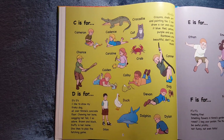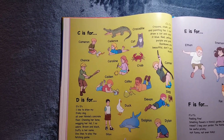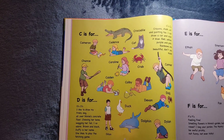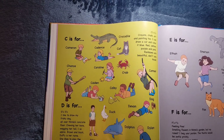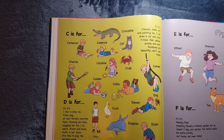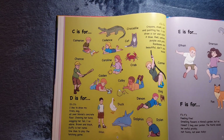C is for Cameron, Cadence, Caroline, Caden, Chance, Colby, Connor. It's also for Crocodile, Cat, and Crab. C's, C's. Crayons, chalk, art, and painting, too. I can draw a car and color it blue. Red, yellow, purple, and pink. Rainbows are beautiful, don't you think?